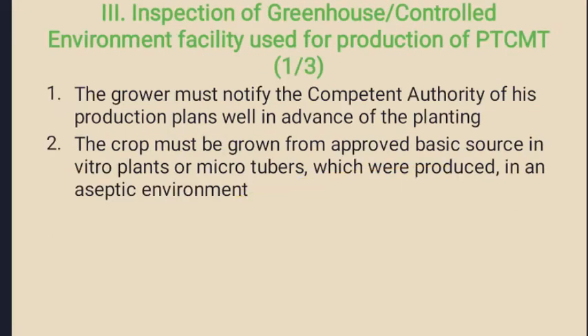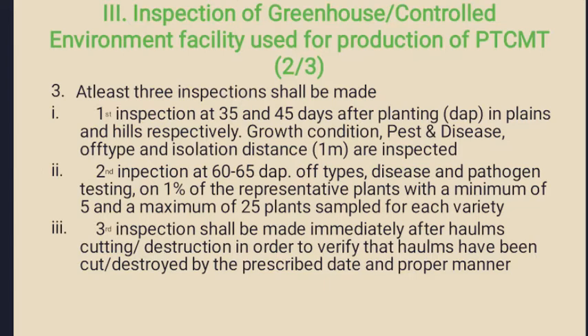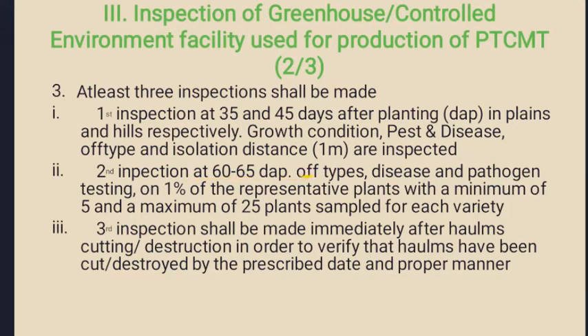For inspection of greenhouse or controlled environmental facilities, by the production of PTCMT the grower must notify the competent authority well in advance for planning purposes. The crop must be grown from approved basic source in vitro plants or micro tubers produced in an aseptic environment. In general, three inspections will be made. The first inspection will be carried out by the NCSTCP body at 35 days after planting in case of plains, or 45 days after planting in case of hills. Growth condition, pest and disease infestation, type and maintenance of isolation distances between different genotypes of plants are inspected at this stage.